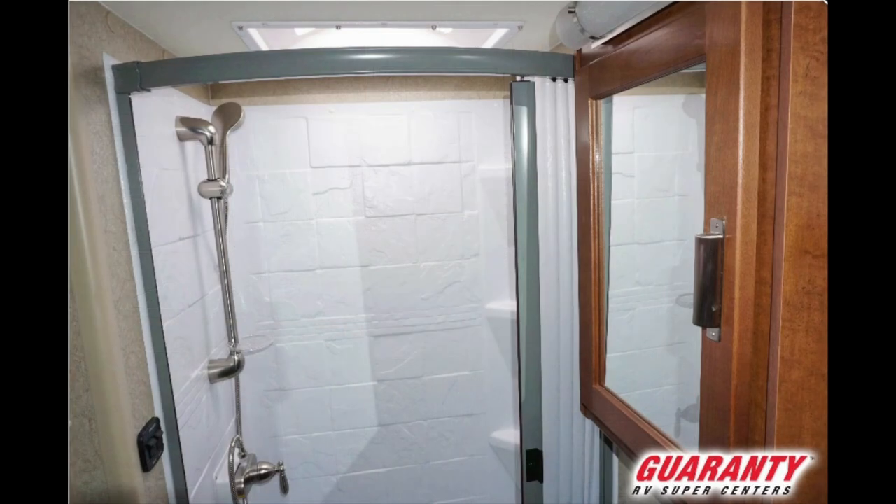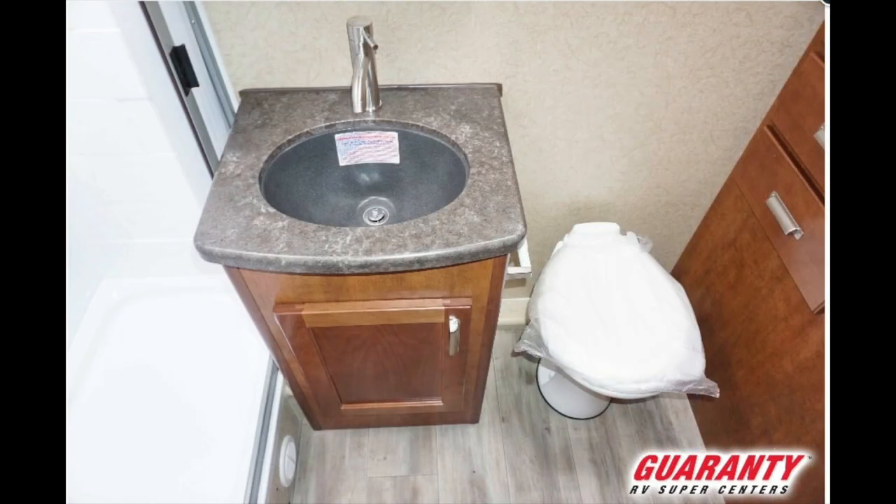This also has a full bath across the back. When you look at this bathroom, you'll notice a beautiful finish, large wardrobe space, a porcelain toilet, medicine cabinets, and solid surface countertops — very, very nice.